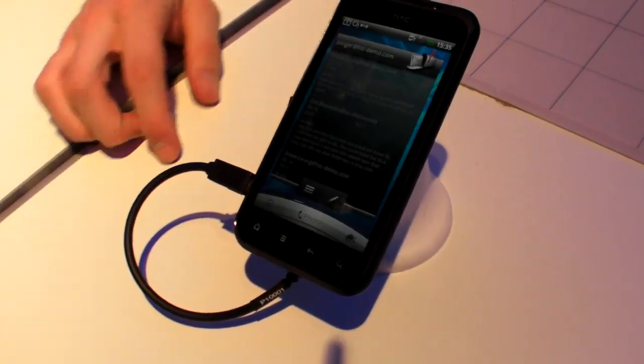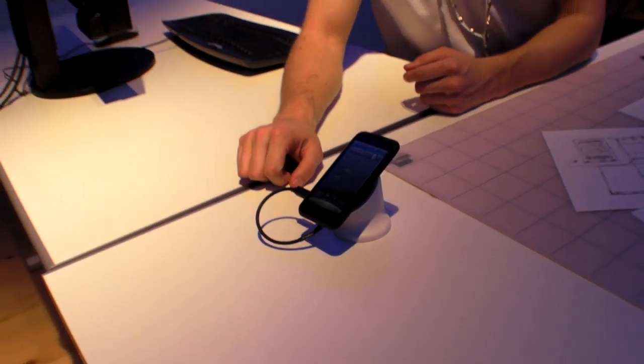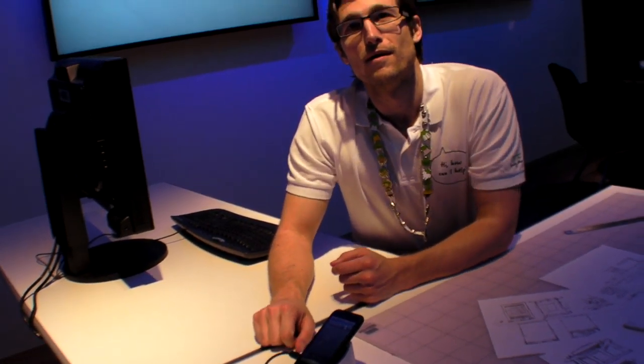The availability is Q2 as well — so any time between April and June. Specific countries haven't been announced yet.